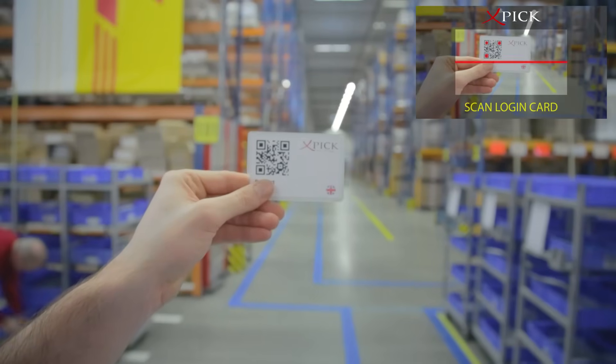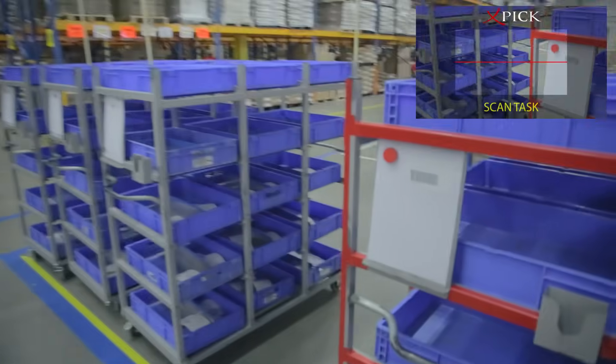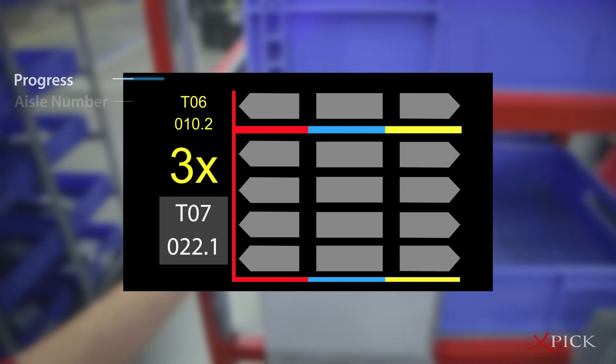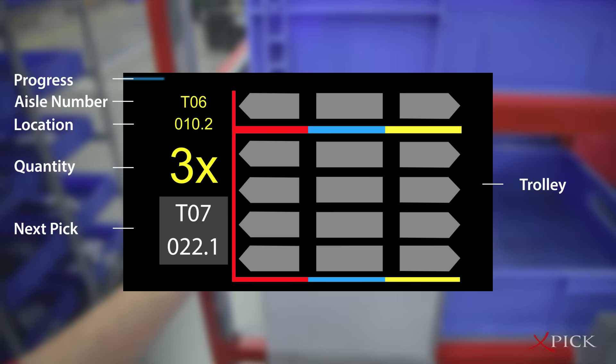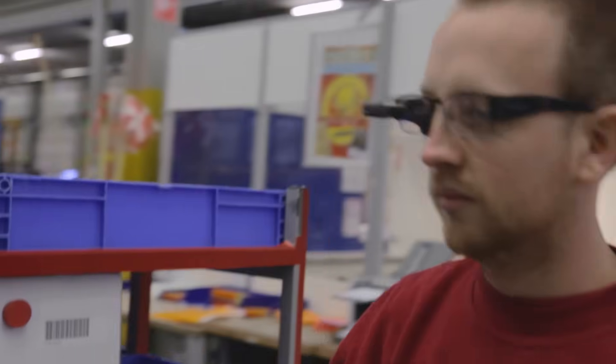Now the order picker can easily log in and begin picking by scanning the next available trolley. Using Ubimax's innovative user interface, task information is displayed clearly in front of his eyes. The trolley is also displayed graphically, so that the picker sees instantly what needs to go where.